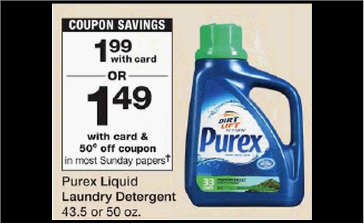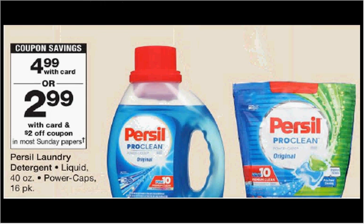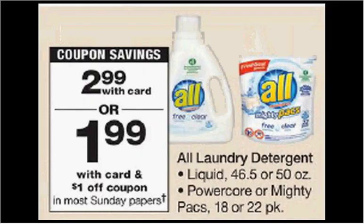Purex laundry detergent is on sale for $2. There's a 50 cent off coupon in today's Red Plum, making it $1.50. Percell laundry detergent is $5 — there's a $2 off coupon in today's Red Plum, making it $3. All laundry detergent is $3, and there's a $1 off coupon in today's Red Plum, making it $2.